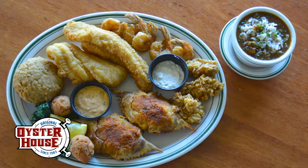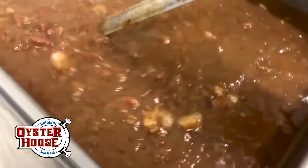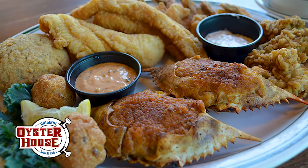Another big crowd favorite is the Fisherman's Pride. Start with a cup of award-winning seafood gumbo, then a platter of fried shrimp, fried flounder, and fried oysters with two baked stuffed crabs and a crab cake.